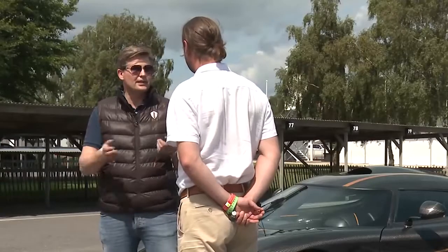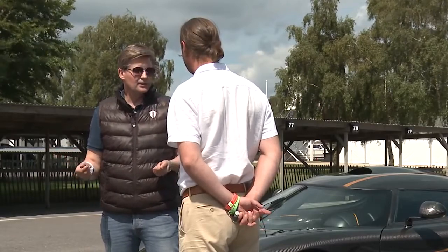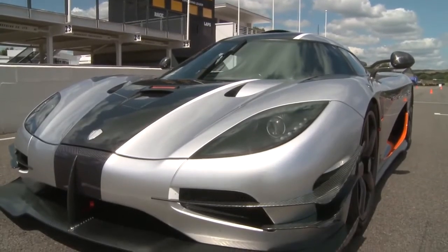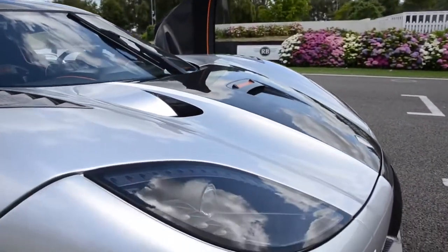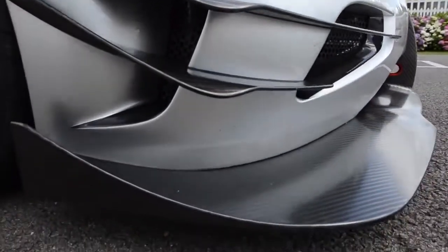It's based on the Agera model, but it's got a different carbon layup. It's much lighter in weight — that's the first thing you notice when you drive it, it's kind of more nimble. Even with adding a lot of new features such as active aero, active chassis, and a lot more technology, we still managed to get the weight down.